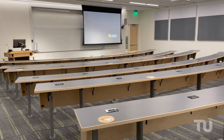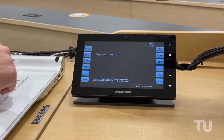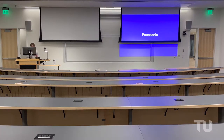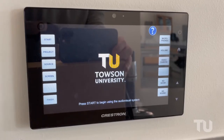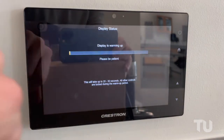Each classroom and lab space features a Crestron control system with a seven-inch touch panel to control all audio-visual functions of the room. The interface follows our campus standard, so this will feel very similar to the Crestron systems across campus.